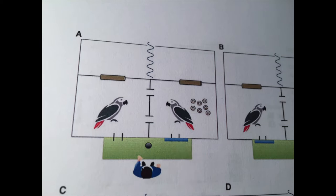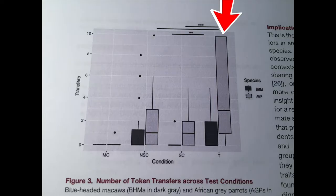Now in the next compartment, there is a neighbor bird. This neighbor bird has no tokens, but its exchange door is open. So if this neighbor bird had tokens, it could use them to exchange with the human for food. So the question is: would the actor bird give its tokens to the neighbor bird? And the empirical answer is yes — the actor bird frequently transferred its tokens to the neighbor bird.